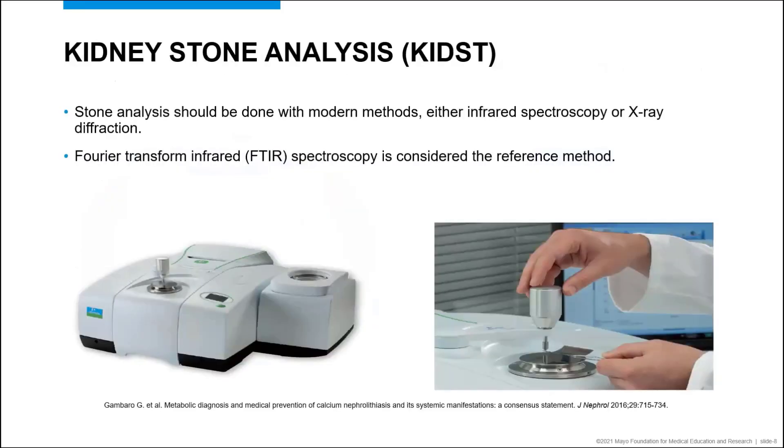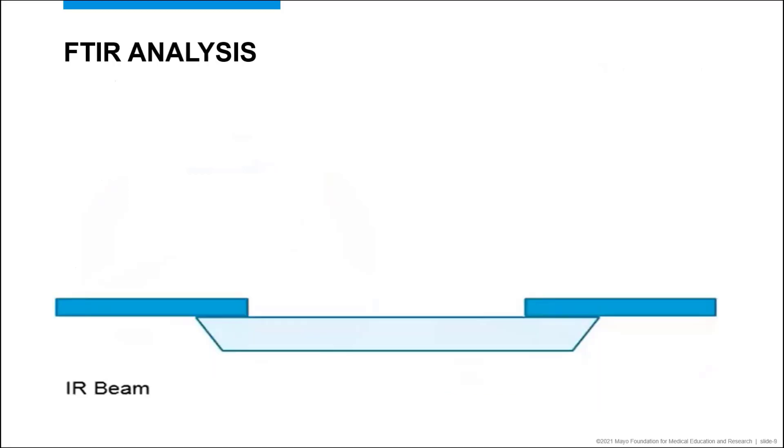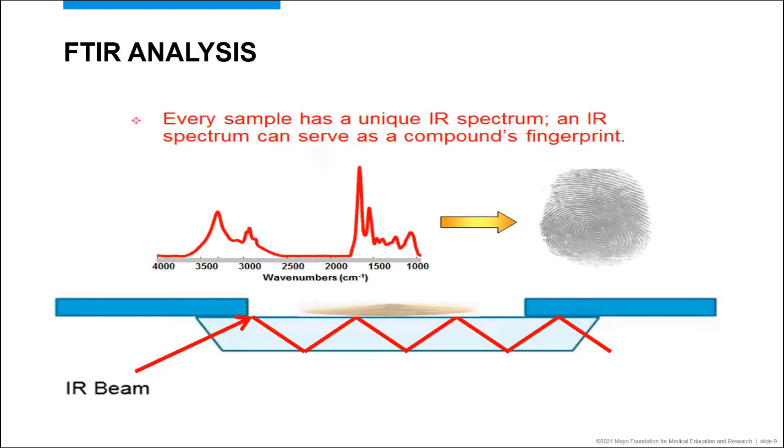Current guidelines state that kidney stone analysis should be performed using modern methods like infrared spectroscopy or X-ray diffraction. At Mayo Clinic, we use Fourier transform infrared spectroscopy, or FTIR, which is considered to be the reference method. In the lab, we begin with a clean and dry stone. The kidney stone is then crushed into a powder and placed on top of a crystal. An infrared beam is passed through the crystal, interacting with the powdered kidney stone sample. During this interaction, the molecular bonds within the stone absorb some of the radiation, giving a unique spectrum. Every sample has a unique infrared spectrum, which can serve as a compound's fingerprint.